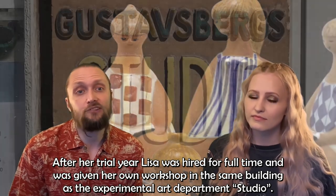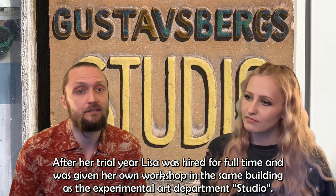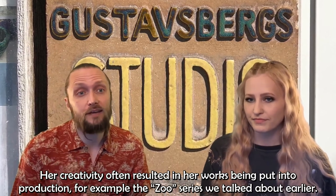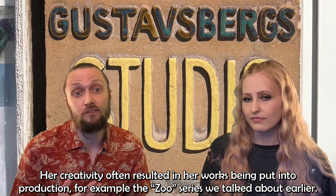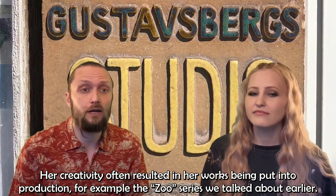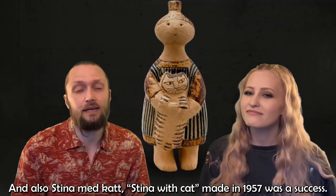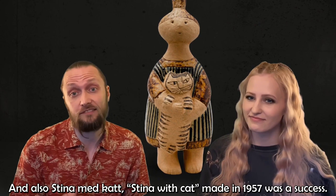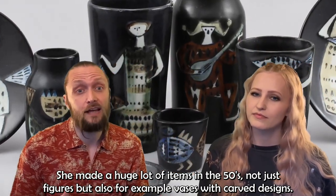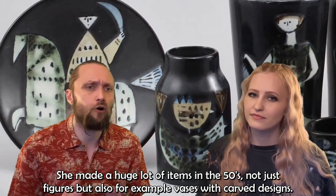After her trial year, Lisa was hired full time and given her own workshop in the same building as the art department studio. Her creativity often resulted in her works being put into production — for example the Zoo series, and also Stina med Katt (Stina with Cat), made in 1957, which was a huge success. She made a huge number of items in the 50s, not just figurines but also vases with carved design, and she collaborated with a skilled potter who helped her make vases and bowls she later decorated.